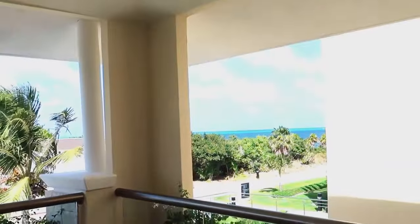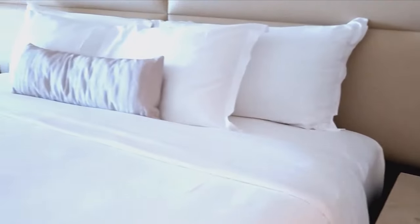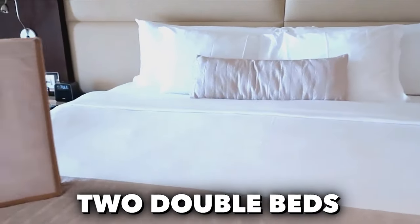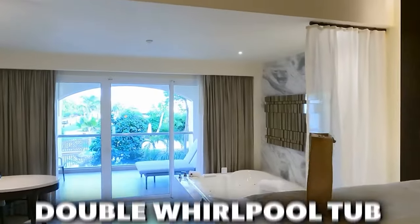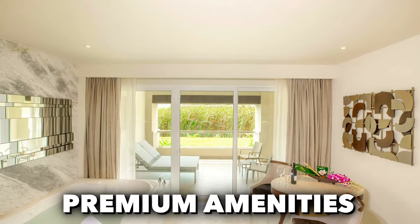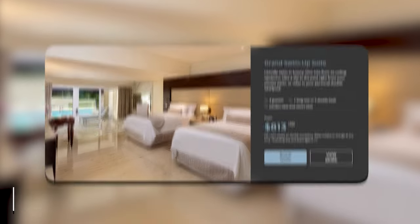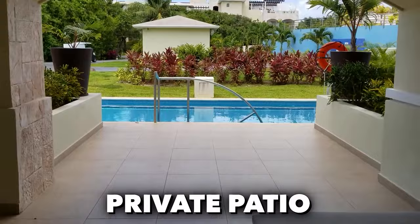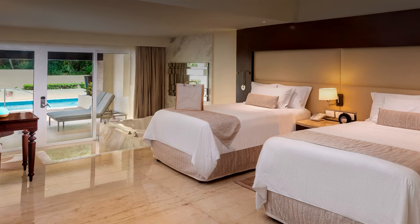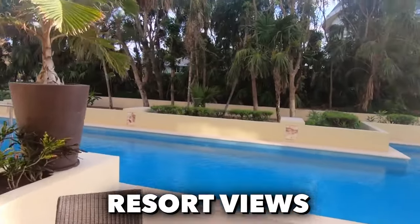For those who appreciate nature's beauty, the Grand Deluxe Garden View Suite offers tranquil garden views, accommodating up to four guests with a choice of one king-size or two double beds. The Grand Honeymoon Suite is designed for couples, featuring a double whirlpool tub and premium amenities. The Grand Swim Up Suite provides direct access to the pool from your private patio, along with a double whirlpool tub.